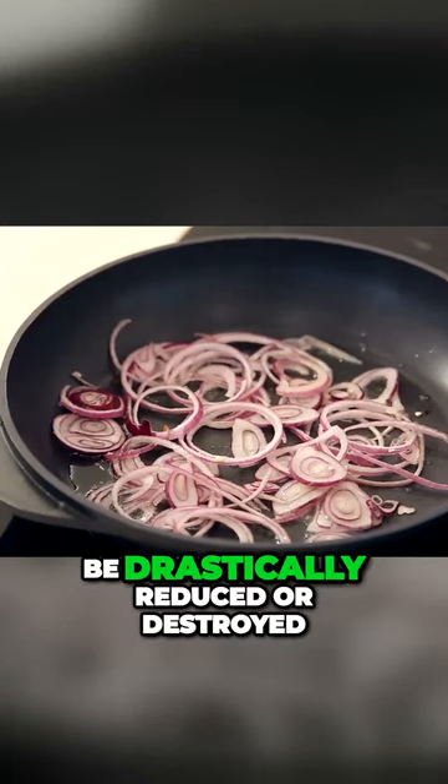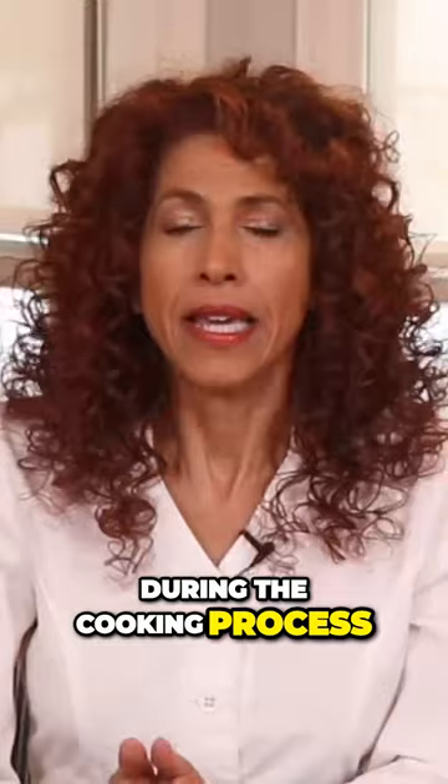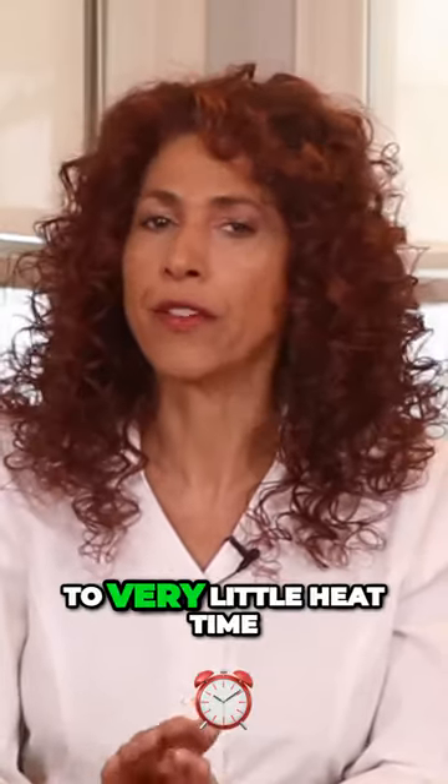Quercetin can be drastically reduced or destroyed during the cooking process. It's best to consume red onions raw, like in salads or sandwiches. If you're going to add it to a cooked dish, add it at the very end so it's exposed to very little heat time.